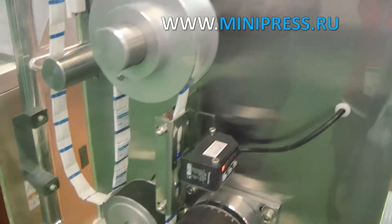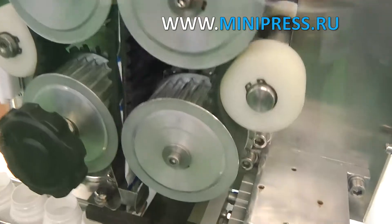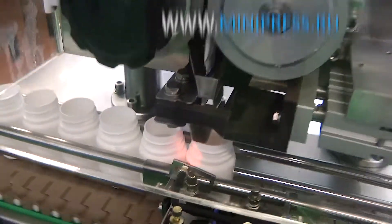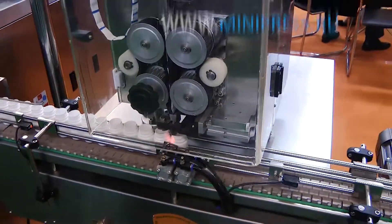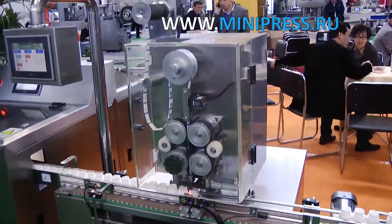In order to ensure storage conditions for tablets packed in plastic bottles, it is necessary to put inside a sachet with a special substance — silica gel powder. This powder removes moisture and extends the shelf life and storage conditions. This procedure required the purchase of additional equipment: an automatic machine for filling bags of silica gel into plastic bottles.